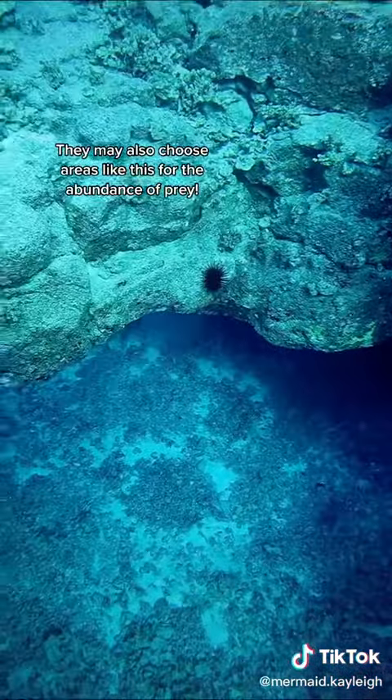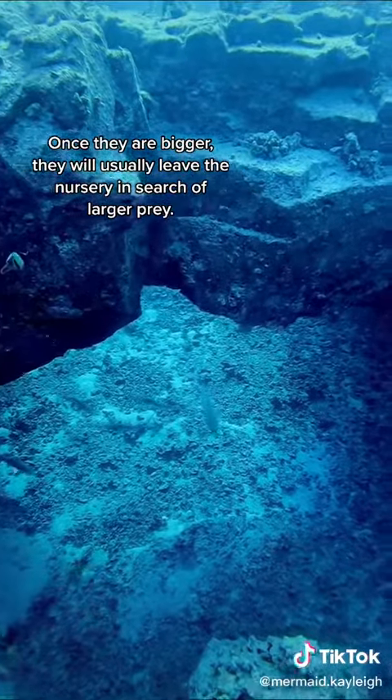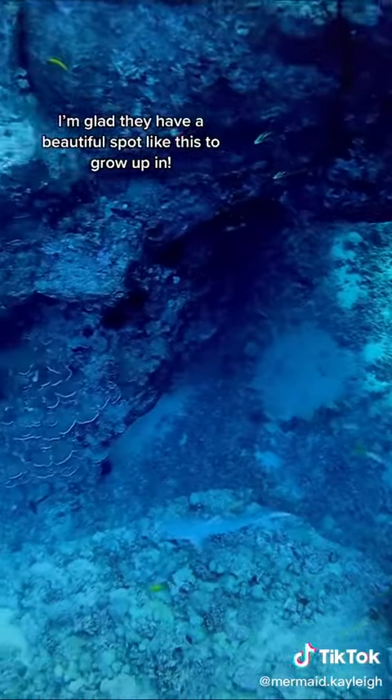It's also possible they chose this area for the abundance of fish and other prey. Once these sharks get larger, they will often leave these nursery areas in search of larger prey in the open ocean. I'm so glad they have this safe space to grow up in.